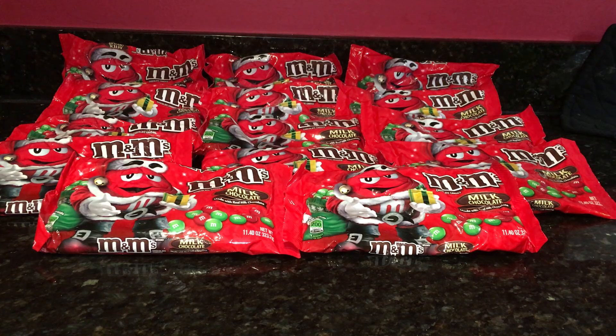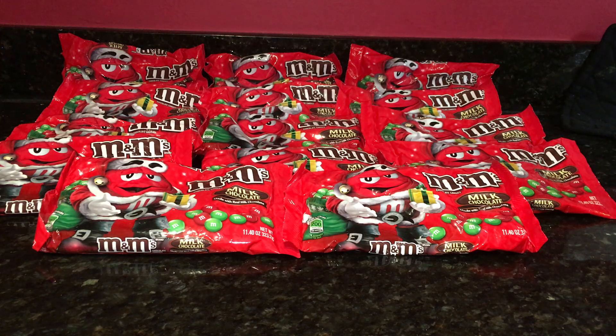Hi guys, it's Couponing Stacey here and this is my CVS haul part 2, slash my Christmas haul part 4. I went back to CVS today because as of yesterday all CVS stores hit 90% off for their Christmas clearance. If your store might have already had that — my store wasn't — yesterday was the first day, and all CVS stores officially as of yesterday hit 90%.